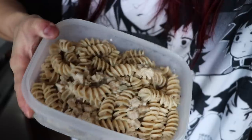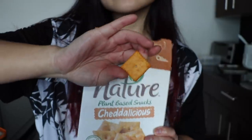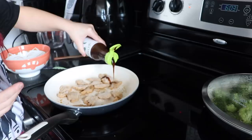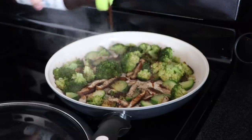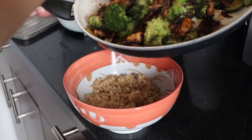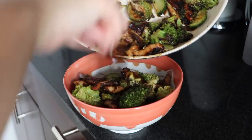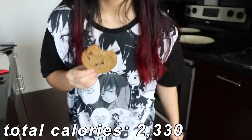For lunch, I had the rest of that tuna pasta salad, and like I predicted, it was definitely a lot better when chilled. I also snacked on a few vegan Cheez-Its on the side. Dinner was another one of my go-to meals — teriyaki chicken and vegetables with rice. It's just some vegan chicken cooked in teriyaki sauce along with vegetables of your choice. I went with my usual: broccoli, mushrooms, and zucchini, all over some rice. For dessert, I had another one of those vegan chocolate chip cookies.